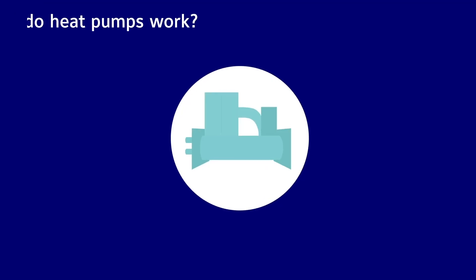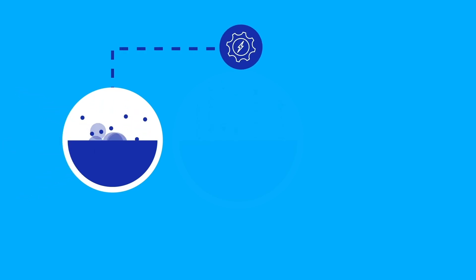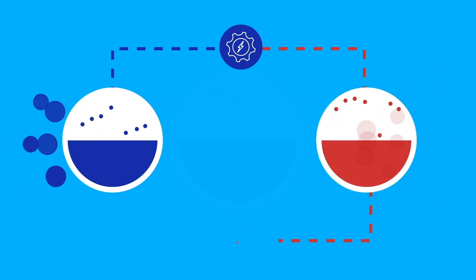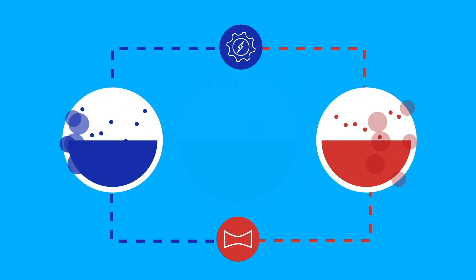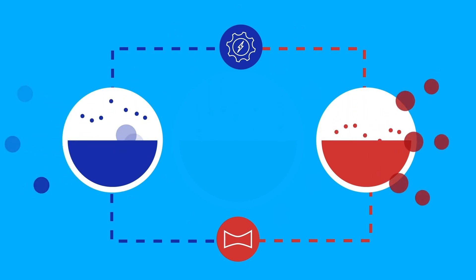Heat pumps move energy in this way. Heat pumps have a compressor that's powered by a small amount of electricity. The heat pump contains a very cold fluid called refrigerant that accepts energy from an outside source, much like a sponge absorbs water. The fluid is compressed, raising its temperature. Eventually, heat is taken from the fluid and moved to where it's needed, like water being squeezed from the sponge.